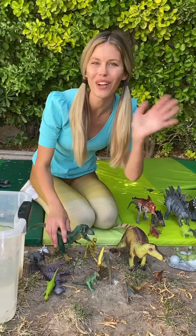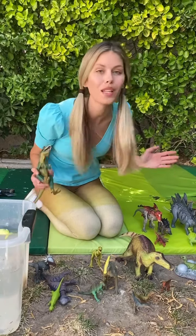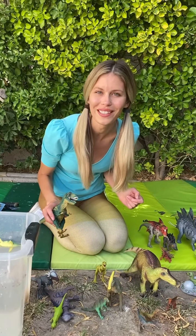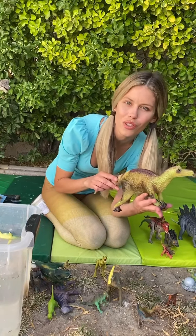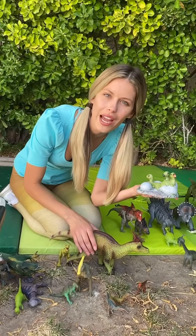Oh, hello friends! It's me, Mystic Mimi. I'm just here playing with all these really cool dinosaur toys. Do you like playing with dinosaur toys too? Wow! Look at this! Mayasaura! And the little babies hatching from their eggs.